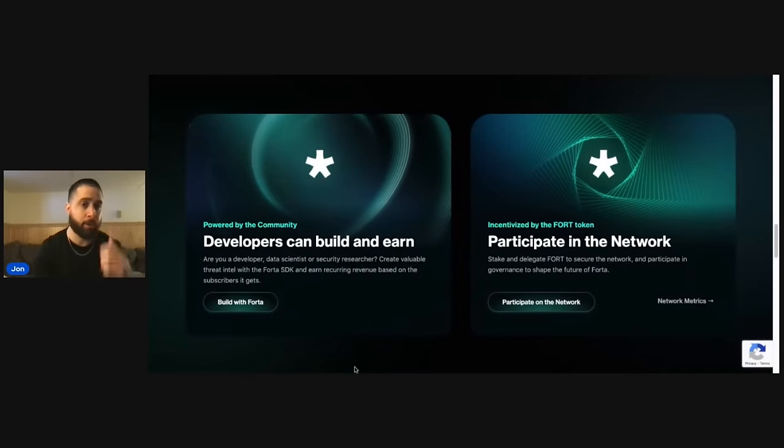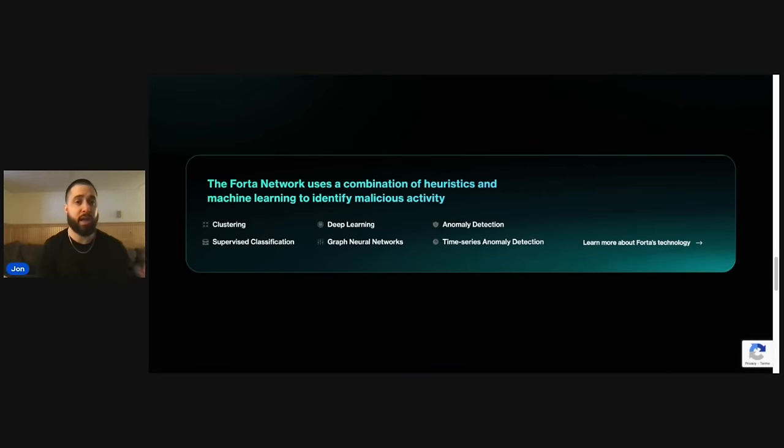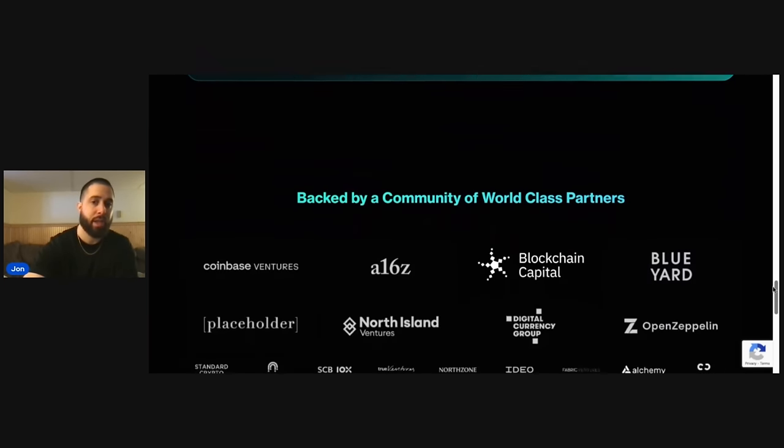Powered by the community, developers can build and earn and participate. You can stake and delegate, which is good for governance — you always want to see governance, it makes it more decentralized. And here's how they function — really advanced technology that companies are going to not only use but rely on.